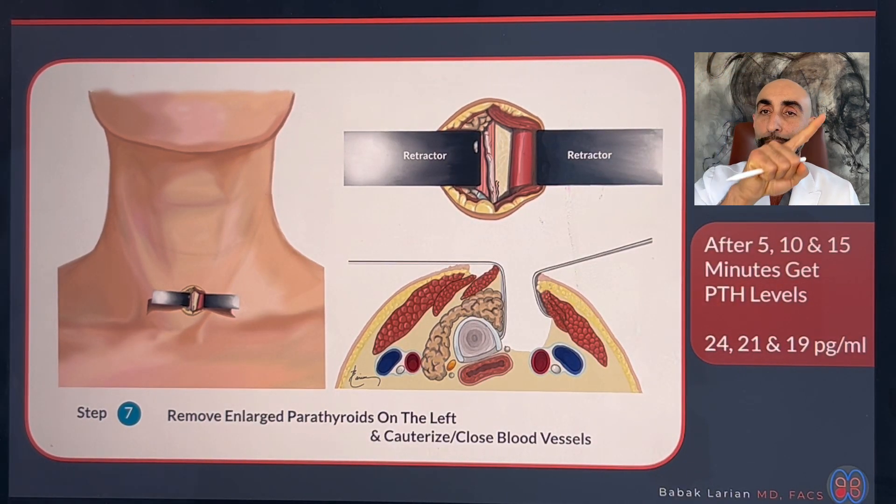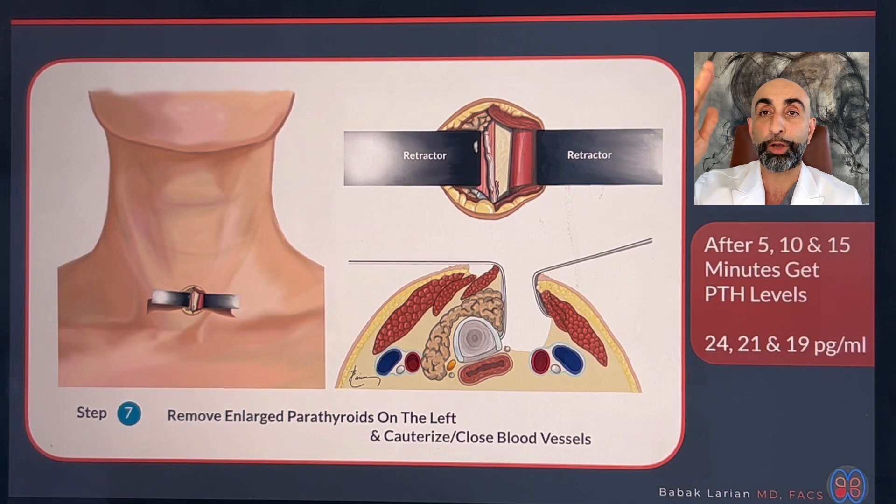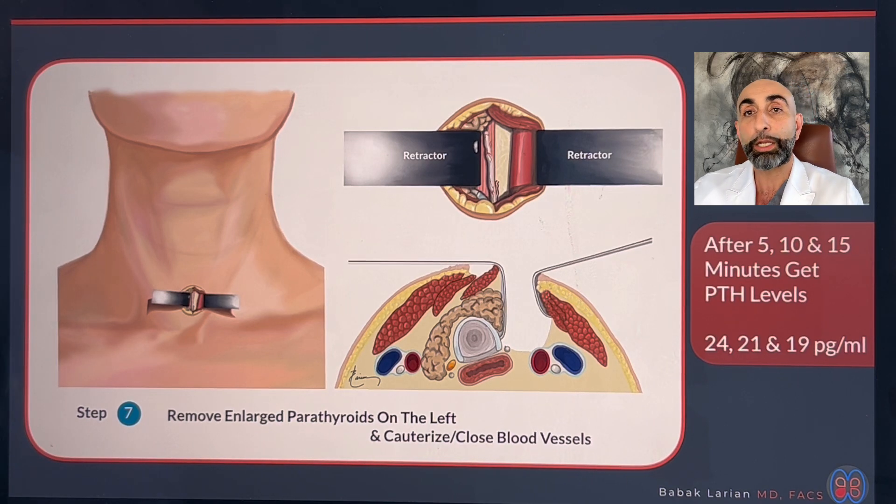The PTH levels came down and plateaued in the low normal level, which is exactly what you want — an appropriate drop, but knowing the remaining parathyroid is functioning adequately. If it functions less, you re-implant a portion of the parathyroid. If the PTH didn't come down 50% — say you start at 80 and the PTH is 45 — then you can cut it a little bit more and check PTH again. So it gives you a lot of room. It takes more time, but it also gives you a better result.